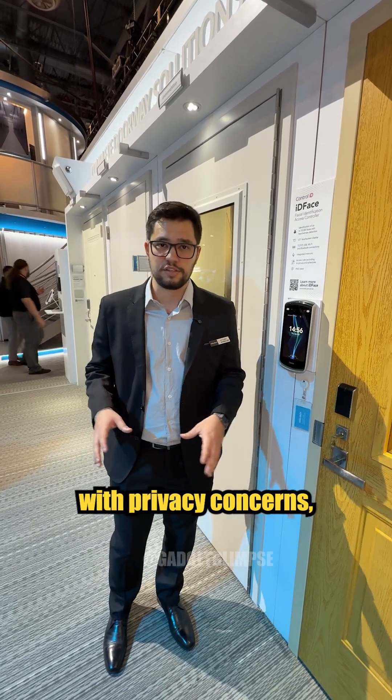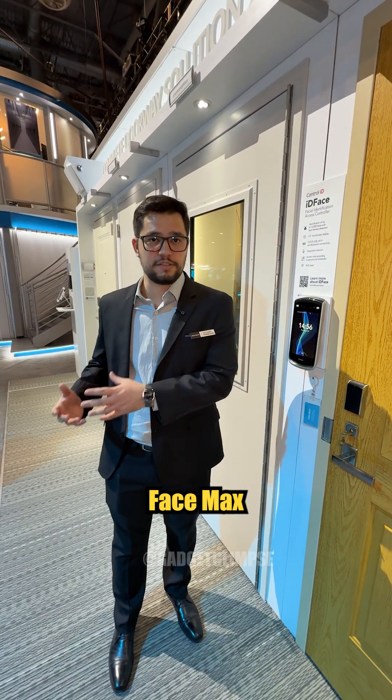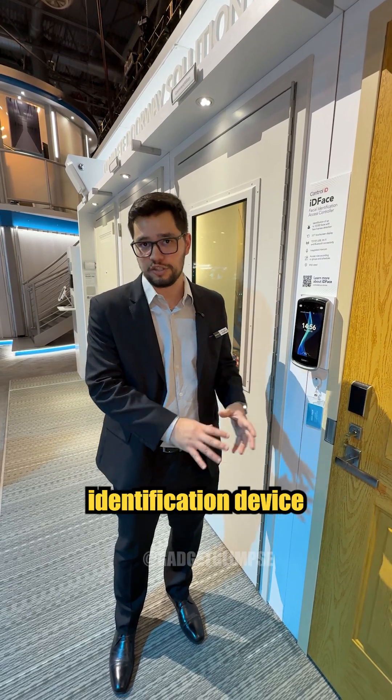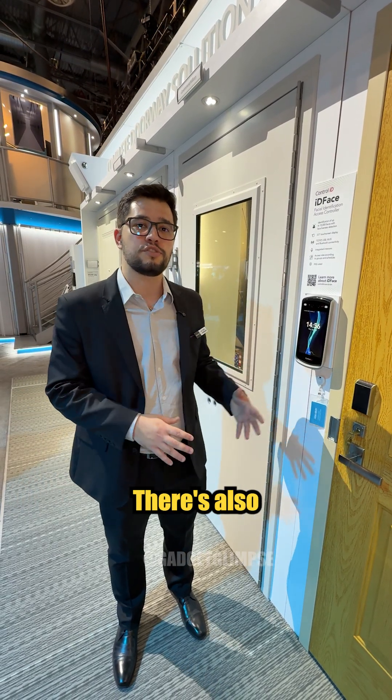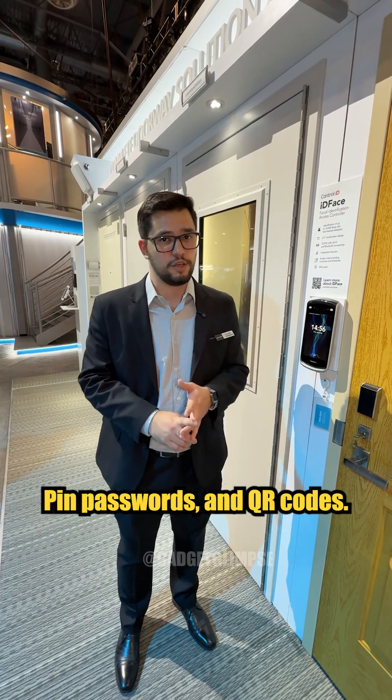For those of you with privacy concerns, you need to actively opt into using the IDFACE MAX as a facial identification device. If you do not want to opt in, there are also different methods such as RFID cards, PIN passwords, and QR codes.